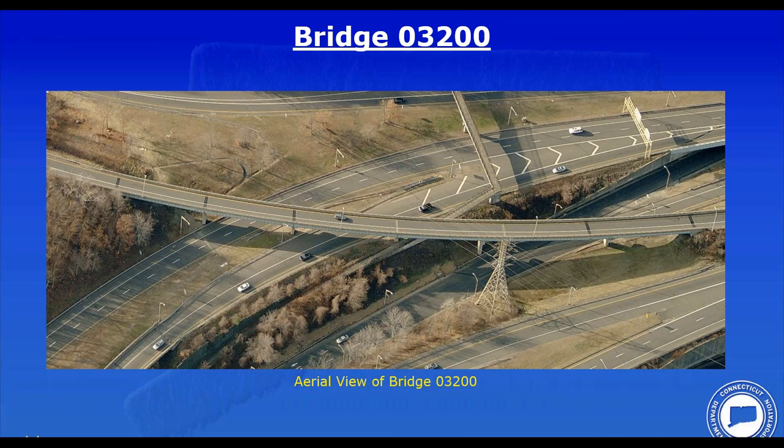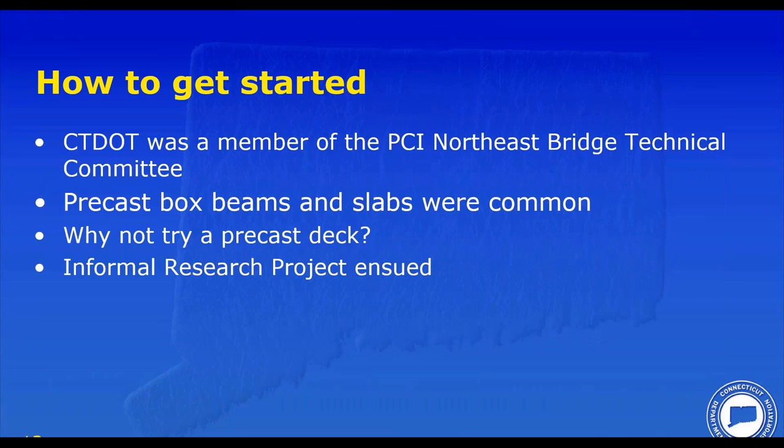So how did we get started? ConnDOT had been a member of the PCI Northeast Bridge Technical Committee for a few years at the time. This committee was formed in the 1980s to standardize use of precast across the Northeast — at that time it was called the New England Bridge Tech Committee before New York State was added. We were doing a lot of work with precast box beams and slabs, which were very commonly used.